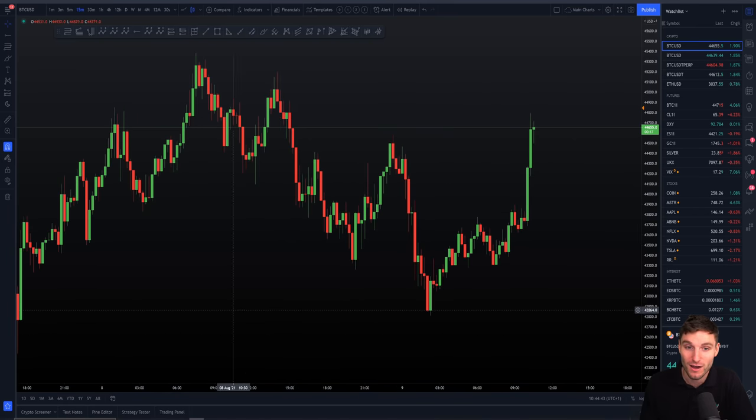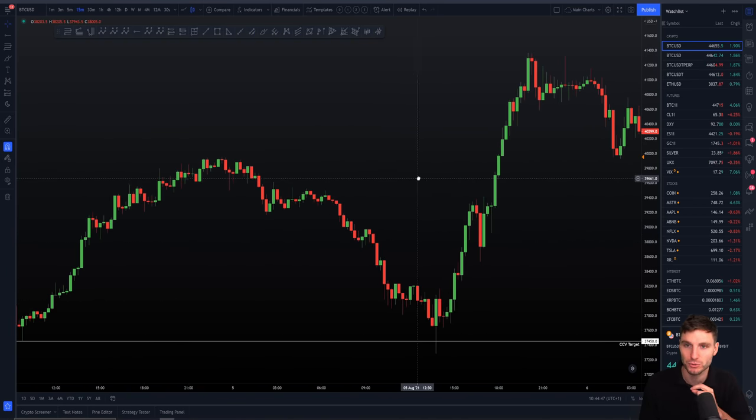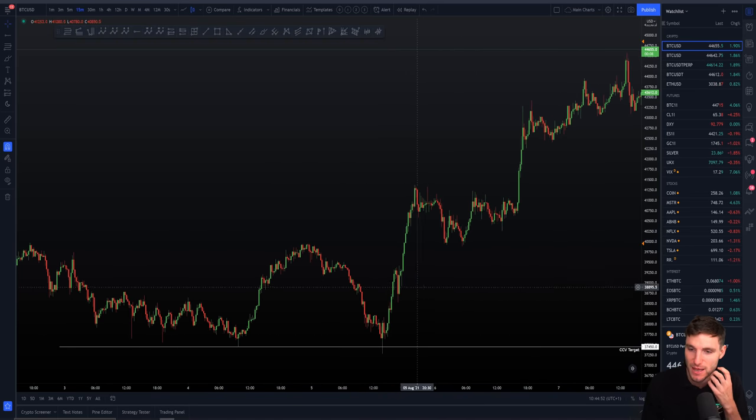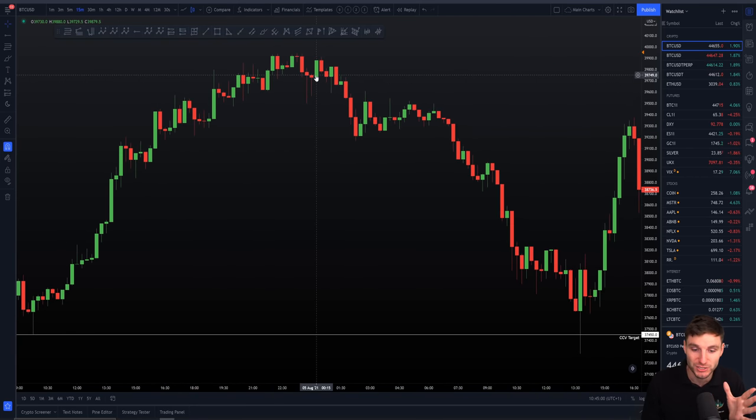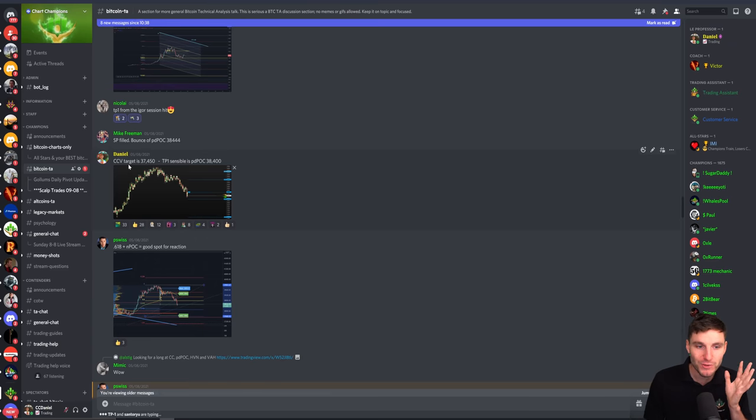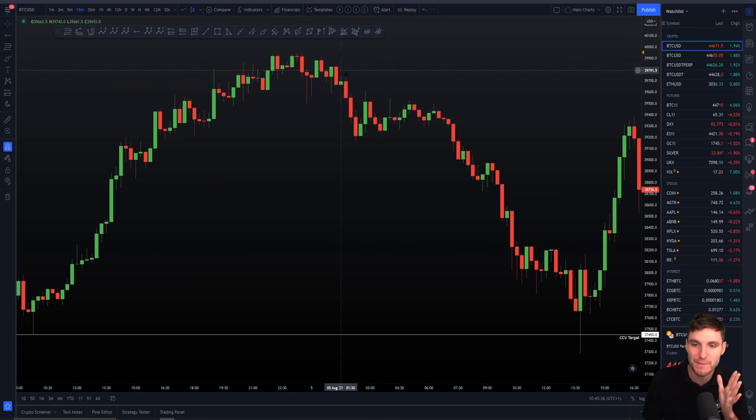Going back to the fifth, when this move to the upside really got underway — you might be thinking, why did this move become so aggressive, why did it move up so quick? I can explain this. We originally had short positions from early in the day on the fifth and the fourth of August. There were two major reasons for such an aggressive move to the upside. We had a CCV setup, and the CCV target was 37,450. Making our way down, the target of the short was 37,450.